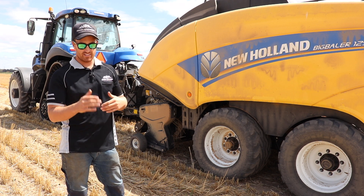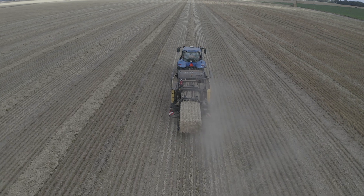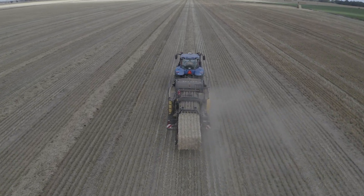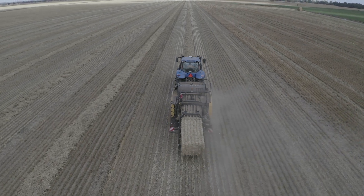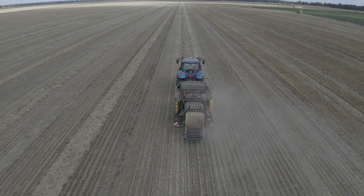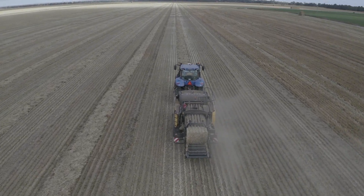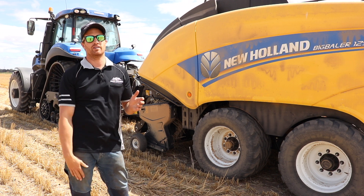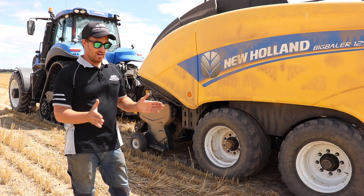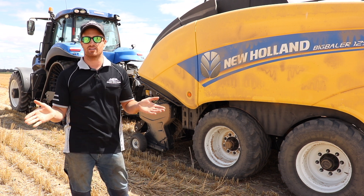In terms of consistency of bale weight and bale length, we're very happy with the New Holland baler. We think it has the best bale shape on the market. We've done over 10,000 bales in this baler so far and every single bale has been pretty much exactly the same length. In terms of bale weight, doing straw at the moment, it's anywhere from 500 to 550 kilograms every single bale — within those margins — so we can't complain about the baler consistency at all.